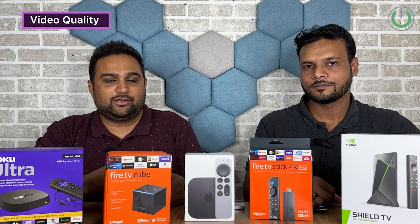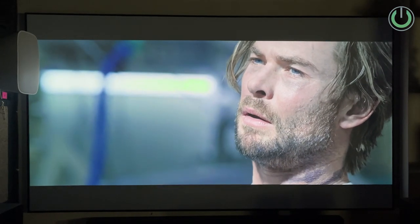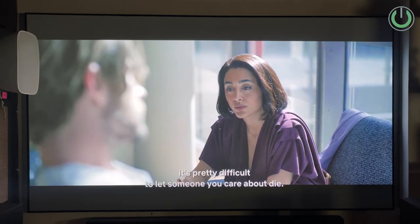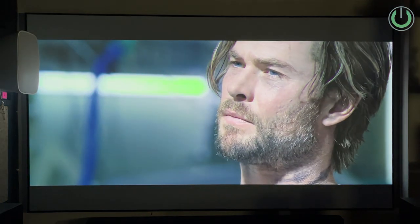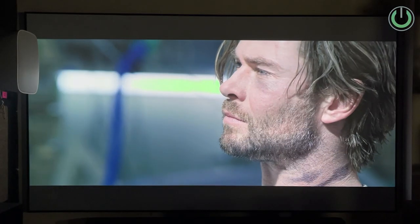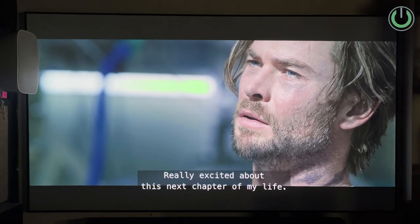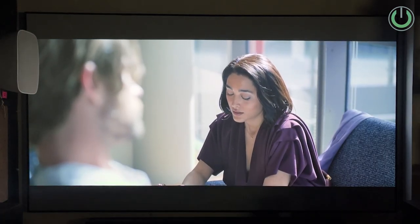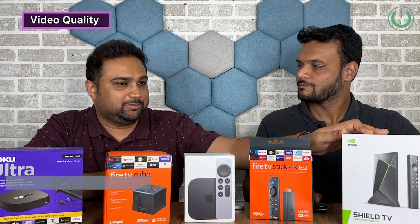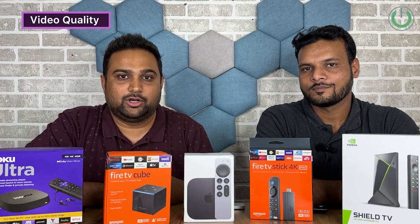For video quality, NVIDIA Shield TV Pro has to get first place. NVIDIA being a graphics card company knows how to get the best color output and motion flow. When we checked a movie on all five products, the skin tone was much more natural on the NVIDIA Shield TV Pro. Vikram prefers Apple TV for video quality, particularly for its darkness levels. All five devices support Dolby Vision and Dolby Atmos, but with NVIDIA Shield TV Pro you additionally get AI upscaling, which Apple TV does not have.